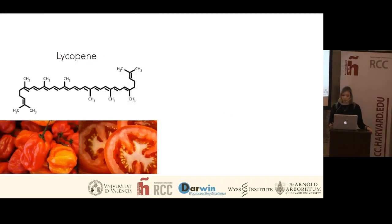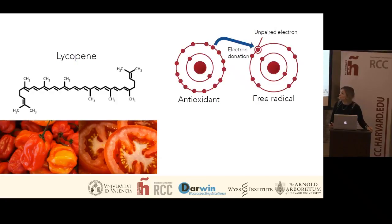Another very interesting carotenoid is lycopene. This carotenoid is what gives the typical red colour to tomatoes and red peppers. What's specifically interesting about lycopene is that it's a very antioxidant molecule. This is a term that many people have heard, but I just want to explain a little bit what antioxidants actually do in the human body. To explain the concept of antioxidant, it's important to know the concept of free radical.